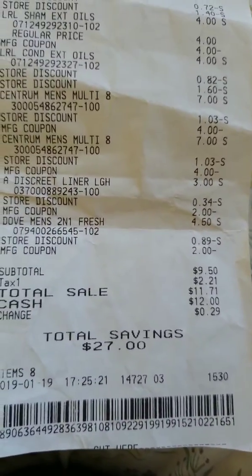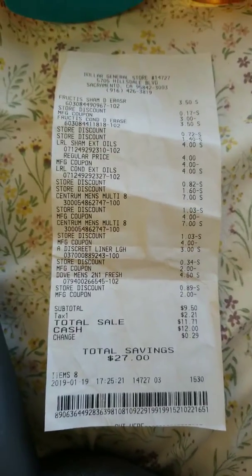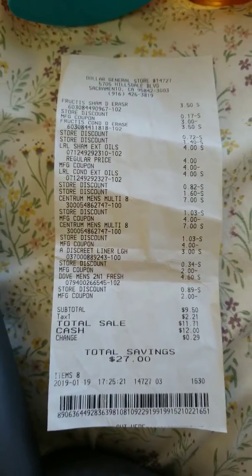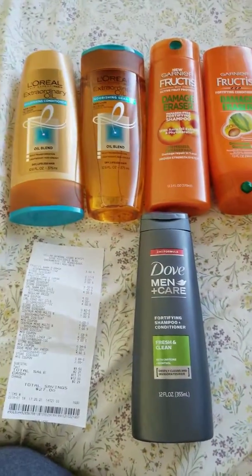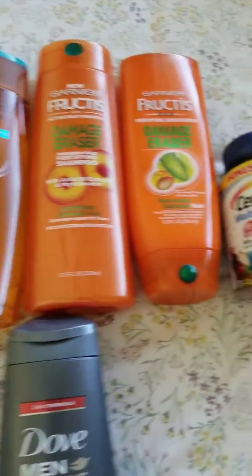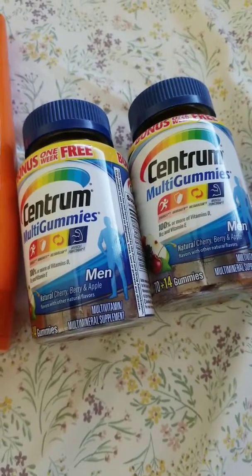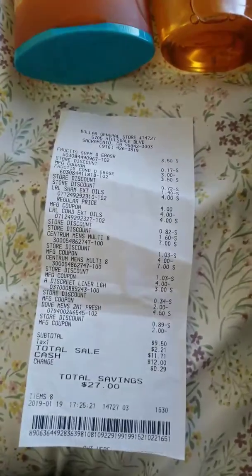So total, I actually ended up paying $11.71. Great haul for all of these items — so it's $11.00, you can't beat that. Looking at this one, it's a $14.00 value, so $11.00 is a bang for your buck.